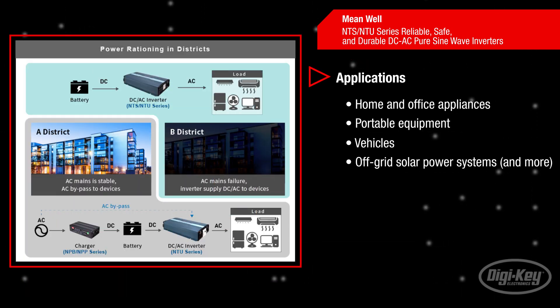These combined features make the NTS and NTU series of inverters ideal in a wide range of applications, including home and office appliances, portable equipment, vehicles, and off-grid solar power systems.